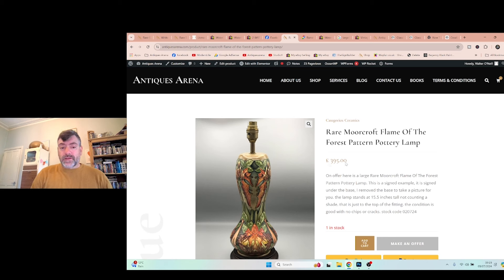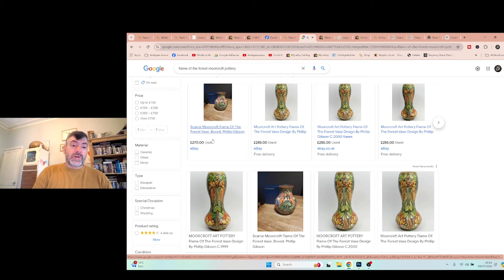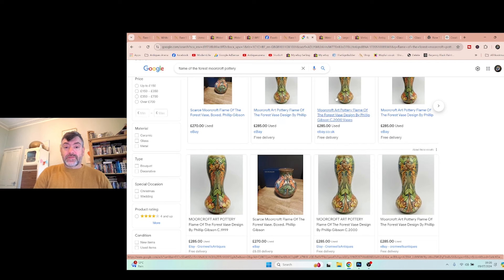If anyone's asking why I'm asking £395 — a quick Google search shows a simple Moorcroft vase at £280, another at £85, another at £270 for a small vase. This is a big, usable lamp. There are no others like it; it's quite a rare pattern. The search results show £285 repeated and then £270, so at £395 for a complete lamp, that's very reasonable. It goes to show you can find things at an antique centre and still make huge profits.